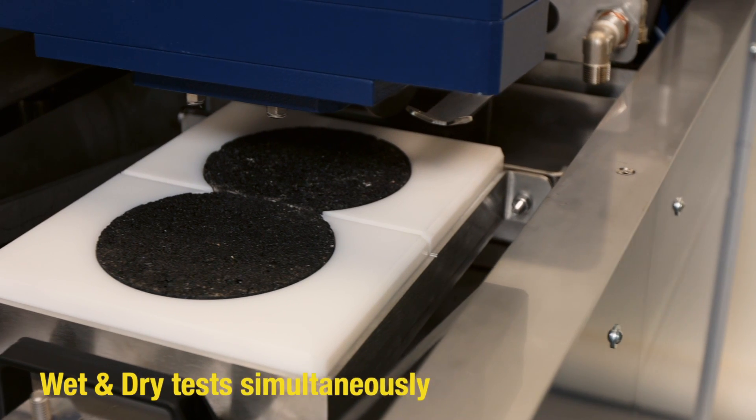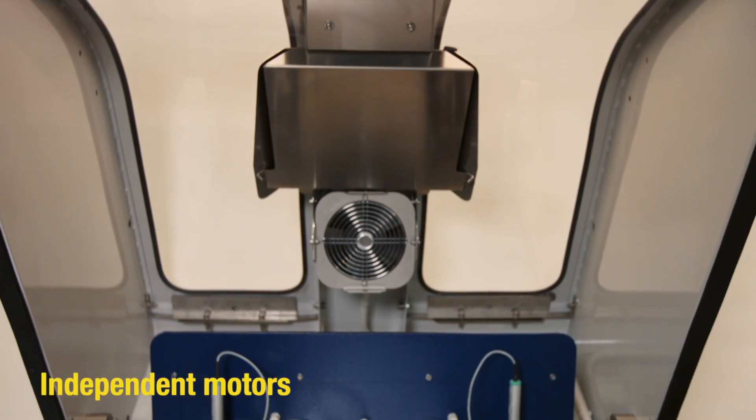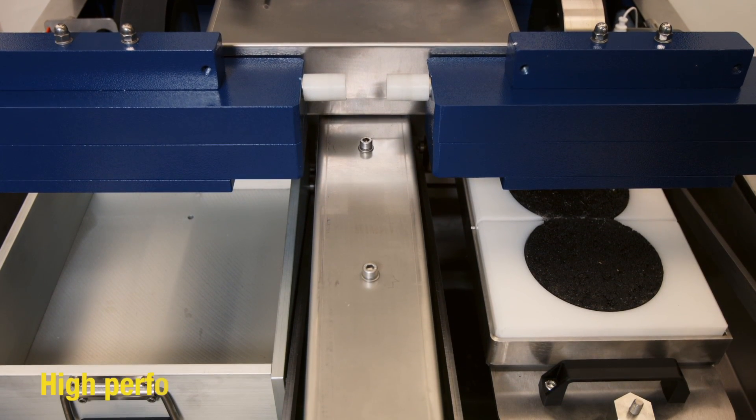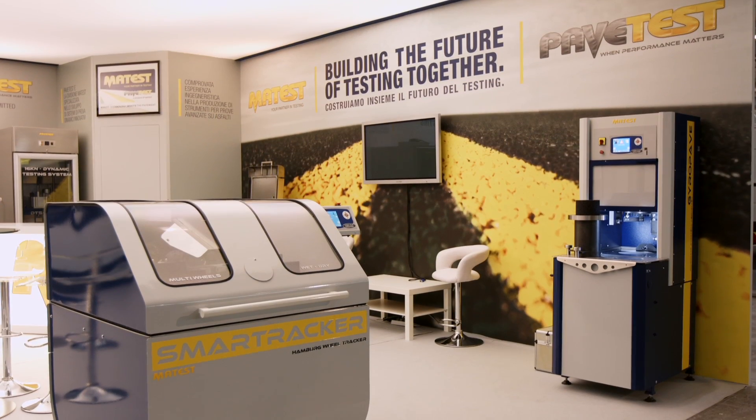Capable of conducting wet and dry testing simultaneously. Independent motors for each wheel assure individual rutting analysis for each specimen. High performance components and a rugged steel frame designed for heavy loads.